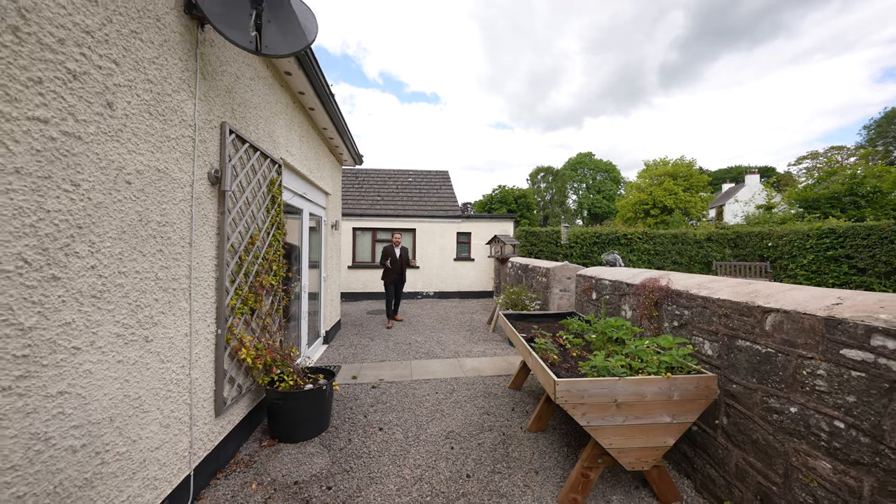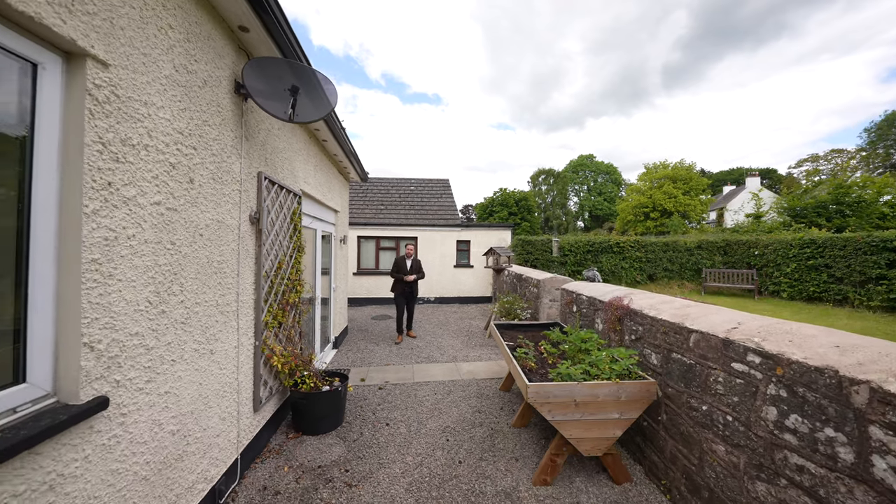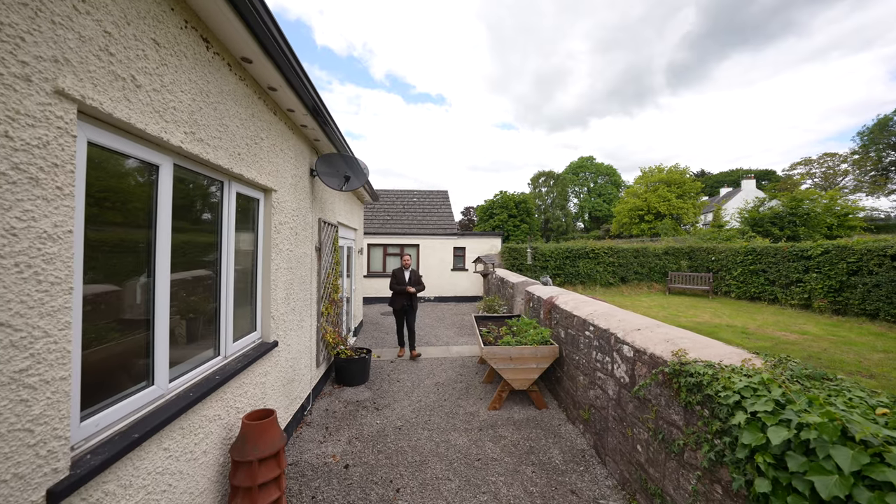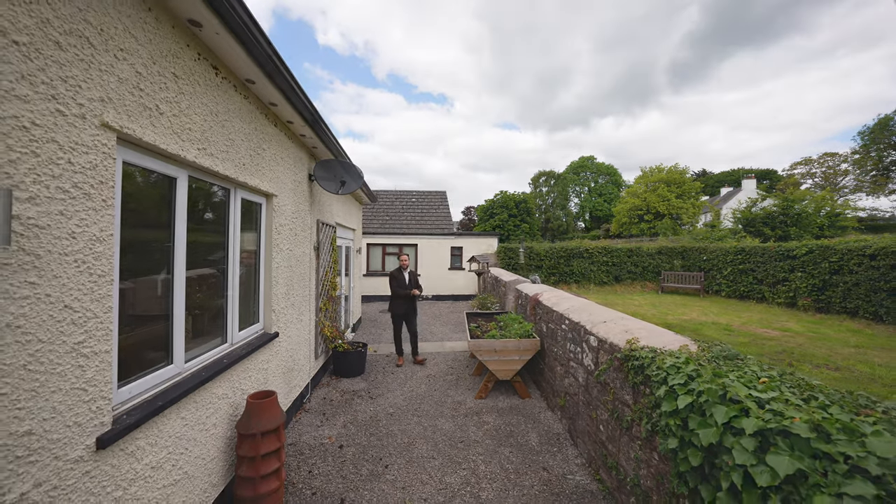So if you're looking for a spacious bungalow located in a quiet village and within walking distance of pubs and schools, get in touch and arrange a viewing with one of the team.